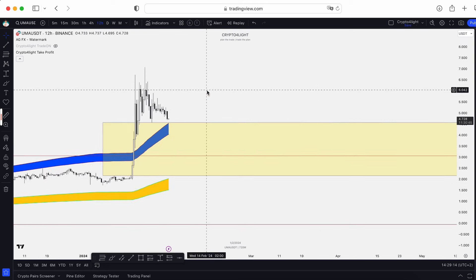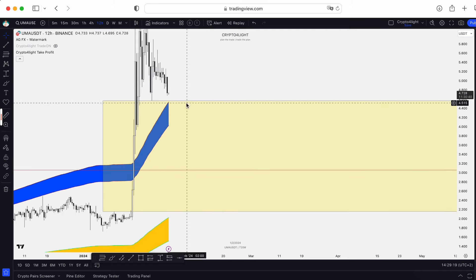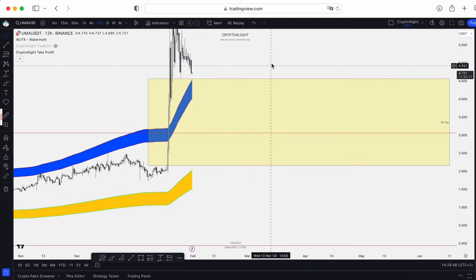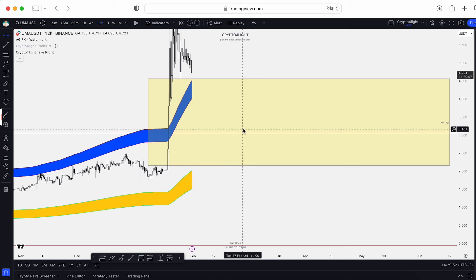On the 12-hour time frame, soon we will test the exit line and sweep this liquidity — a drop to $4.54, then $4.00, and in the next few weeks maybe even a test of the 18 FIB level at $3.07 or even $3.50. This block will close for sure and we'll test at least the 12-hour time frame buy line.